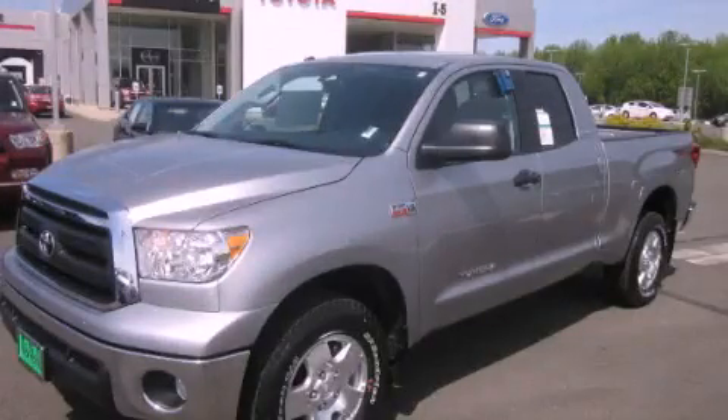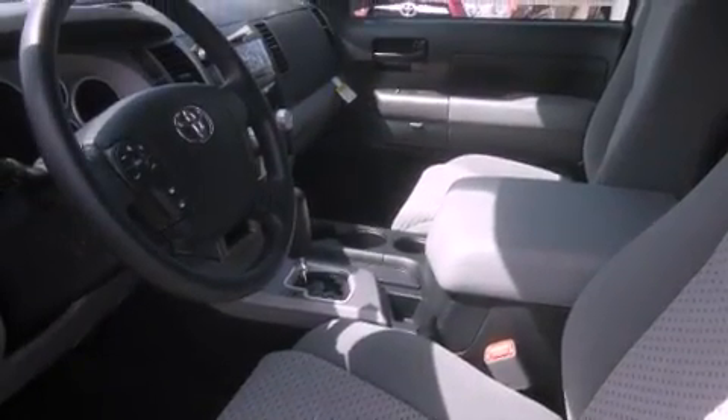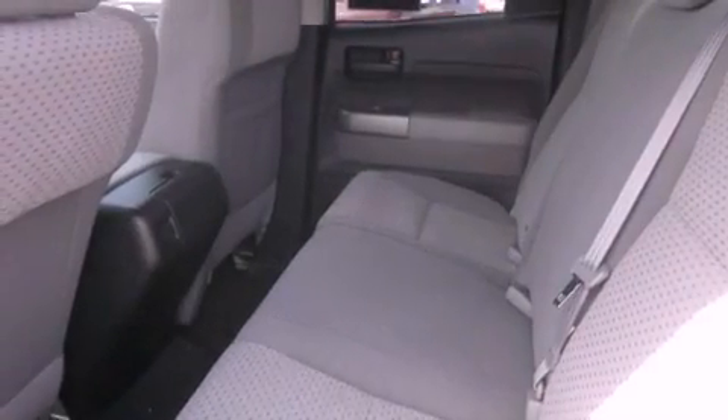This is a brand new 2012 Toyota Tundra. Whether hauling, commuting, or towing, this truck is the right one for you. It has a 5.7-liter 8-cylinder engine, a 6-speed automatic transmission, and 4-wheel drive.